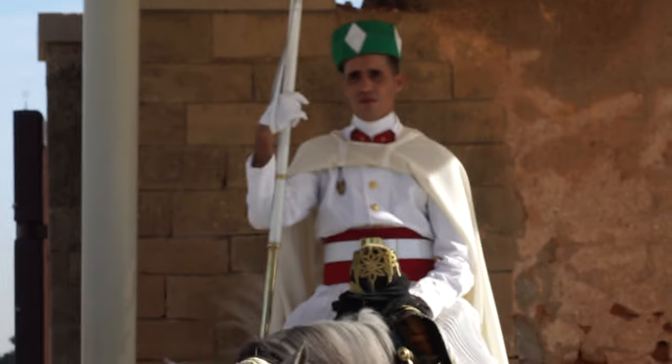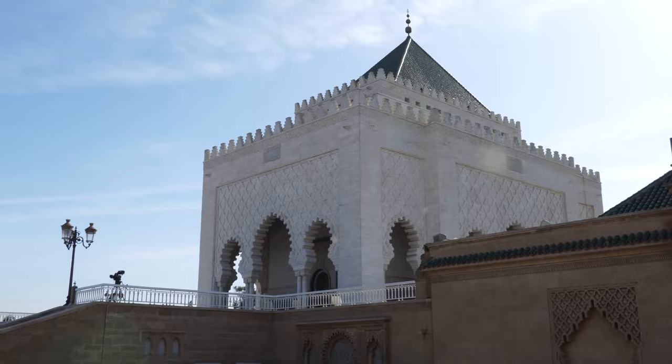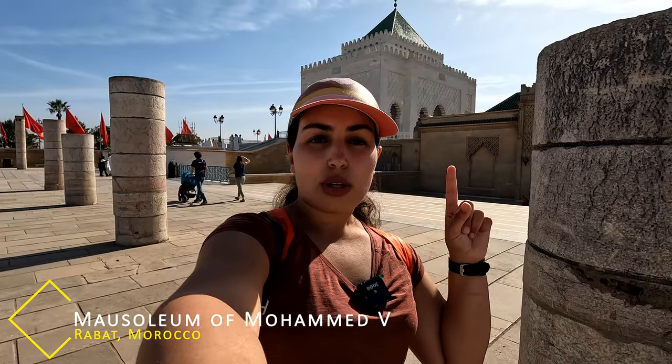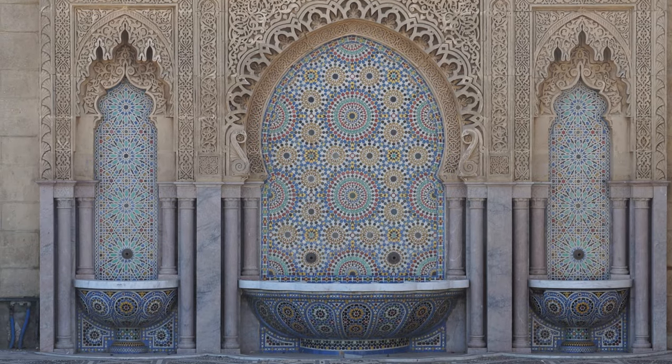Right next to Hassan Tower is the Mausoleum of Muhammad V, right behind me. That is where King Muhammad V is buried alongside his two sons, late King Hassan II and Moulay Abdallah. It's closed right now — under construction — so you can't go inside, but it's a beautiful building. There's another building right next to it and the architecture here is top-notch, very captivating.